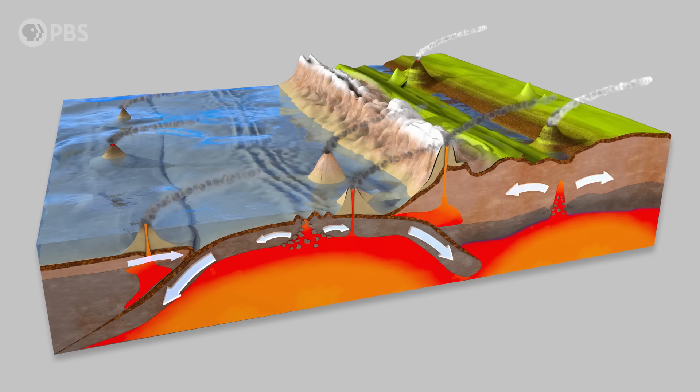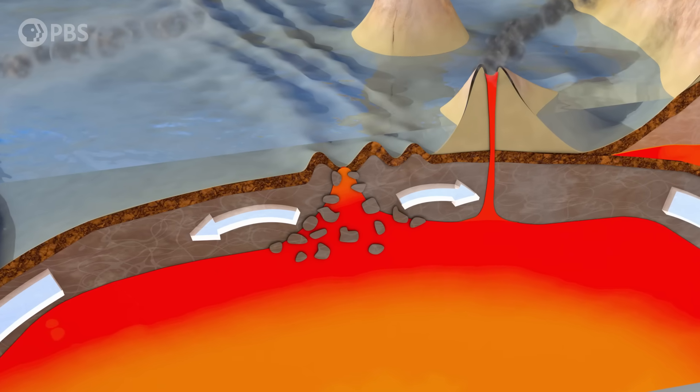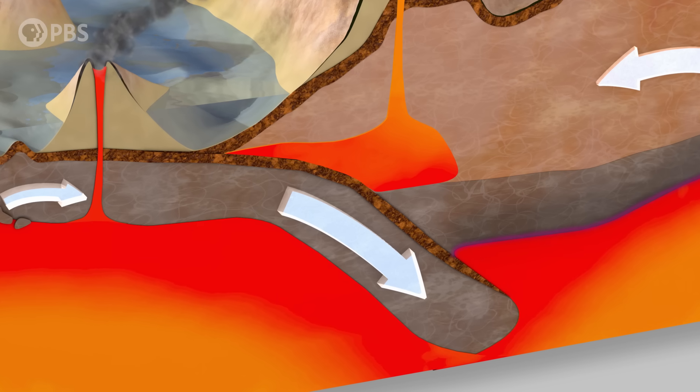Tying together these observations, geologists realized that tectonics works as a system. Plates are created at mid-ocean ridges, then move away from them and finally disappear back into the Earth at subduction zones, creating most volcanoes and many large earthquakes in the process.